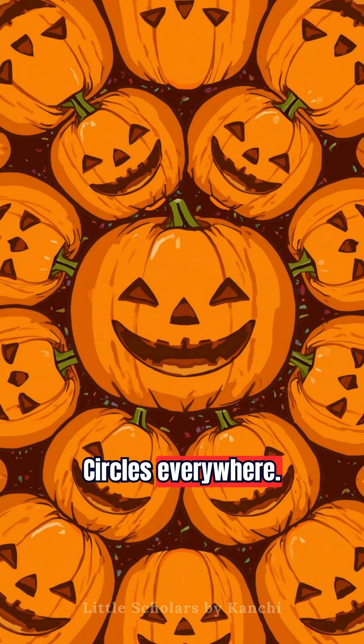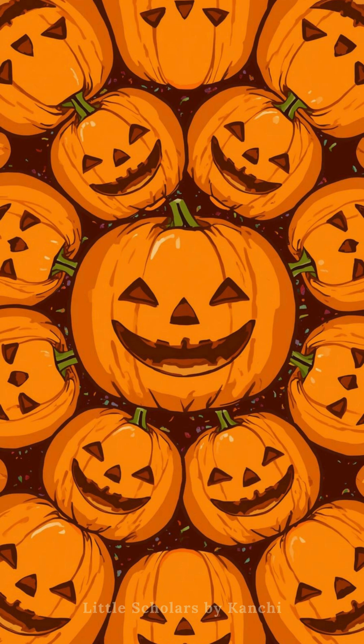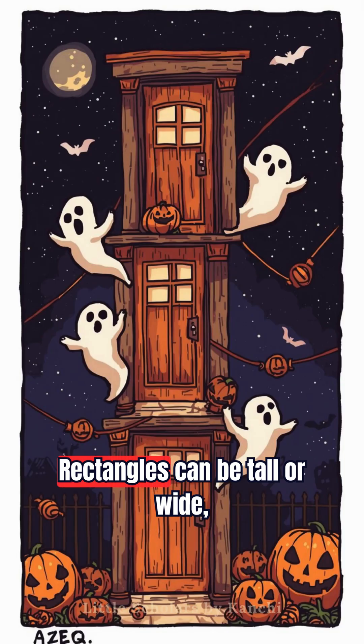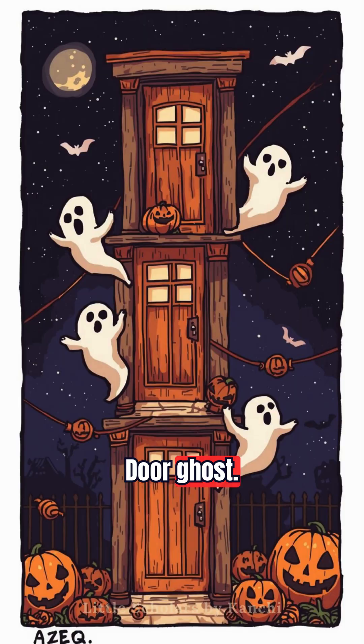Circles everywhere! One, two, three pumpkins. Round and bouncy. Triangles love to fly. Pointy hats soaring high. Rectangles can be tall or wide, just like spooky doors. Door ghost.